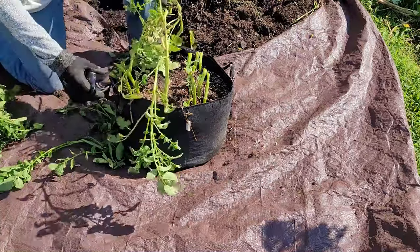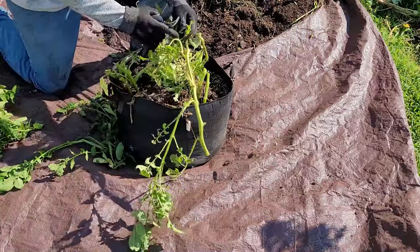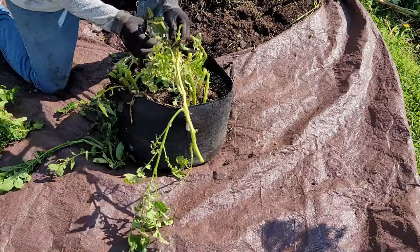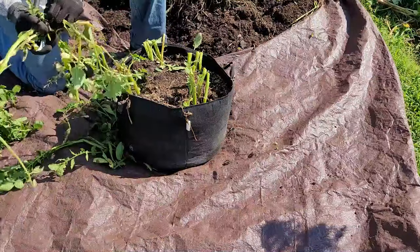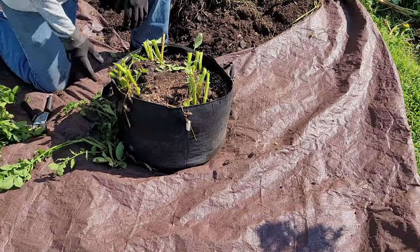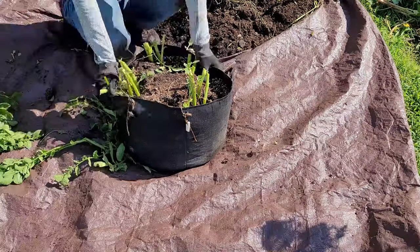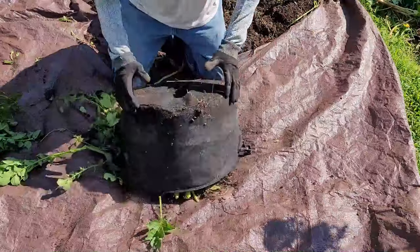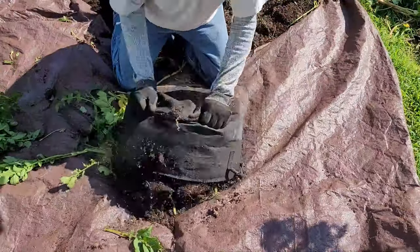Another thing that bothers potatoes are blister beetles — that black one there. They also come in gray and striped, and they eat a lot of the foliage. Let's dump this one out and see what we have. Hopefully it'll dump easier than that last one. That's better.